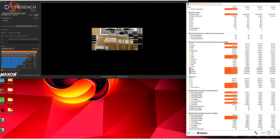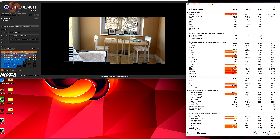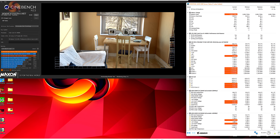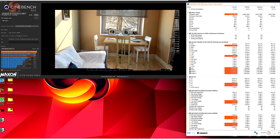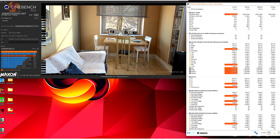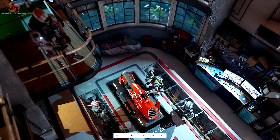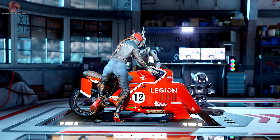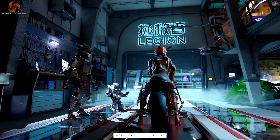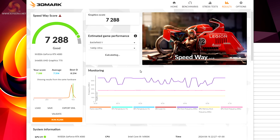With the MPG Z790 Edge Ti Max Wi-Fi pulling this amount of power at the CPU, the VRMs eventually hit 94°C — which is hot but not intolerable. As the Cinebench R23 run finishes, we see a score just under 40,000 — a huge number. In the Speedway graphics test, the GPU runs at 2.7GHz and the system pulls 440 watts at the wall socket. The score comes in at 7,300.